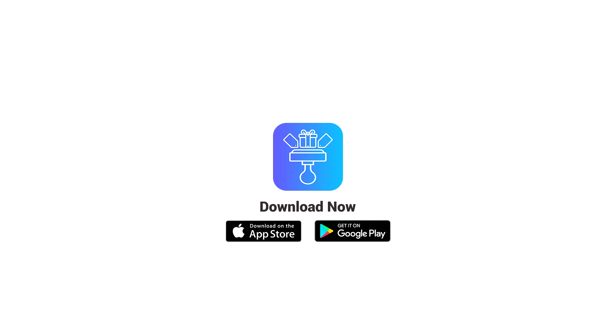So, to get all the benefits of loyalty cards, download the Reward Stamp app now.